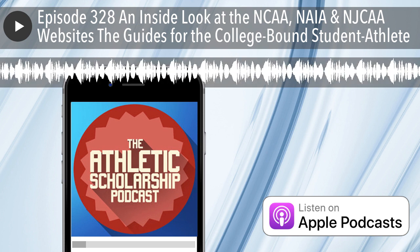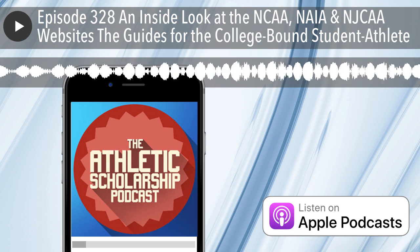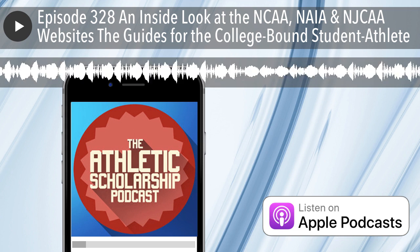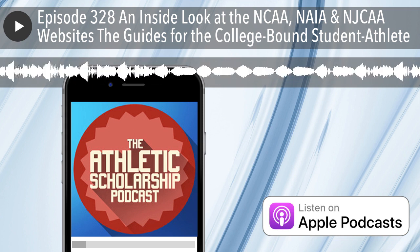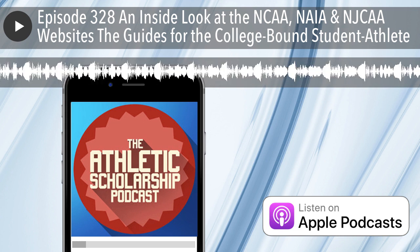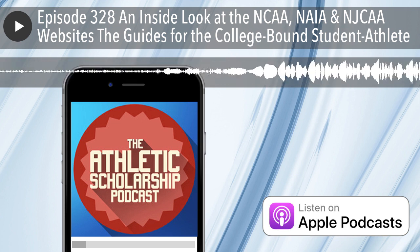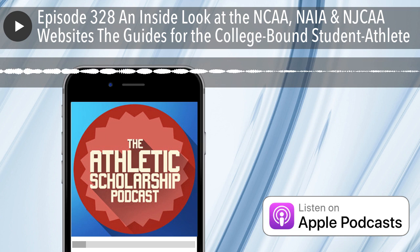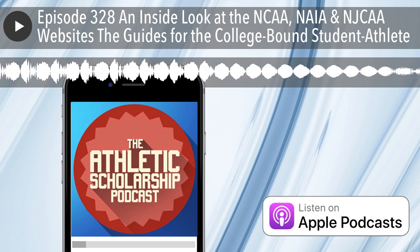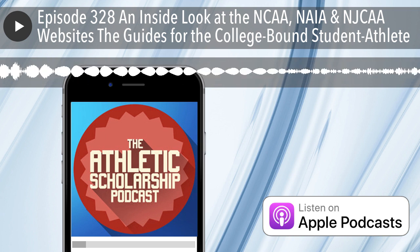Page 3 of the NAIA guide asks: Do I meet the freshman eligibility requirements? And what if I didn't attend a U.S. high school? Page 4 goes into depth about the NAIA Eligibility Center at playnaia.org, which was covered in Episode 327. Page 5 answers questions like: What are the transfer eligibility requirements? Who is considered a professional? Is there any age limit in the NAIA? How long can I compete? And what happens if I suffer an injury during college? Page 6 answers: What if I've competed in my sport outside of college? And how can I remain eligible during college?